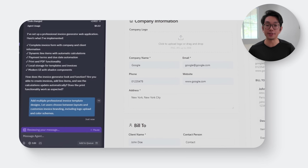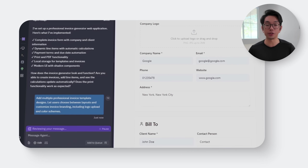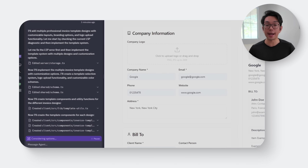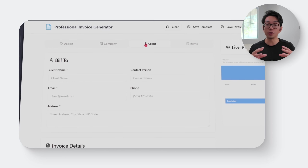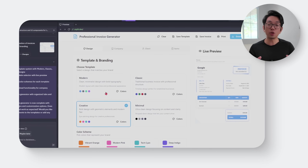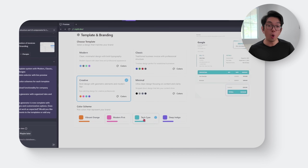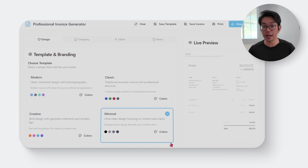Now let's give our users more control over how their invoices actually look. Instead of locking them into one single layout, we want to offer options — different designs, custom branding, and live previews. To accomplish that, here's the prompt: 'Add multiple professional invoice template designs, let users choose between layouts, and customize invoice branding including logo upload and color schemes.' With that prompt, Replit introduces a template selector — either a dropdown or a horizontal preview carousel. Users can flip through multiple invoice layout styles, upload their company logo, and tweak the color scheme for headers, labels, and totals. Every change updates instantly in a live preview, so they always know exactly what the finished invoice will look like before sending it out.